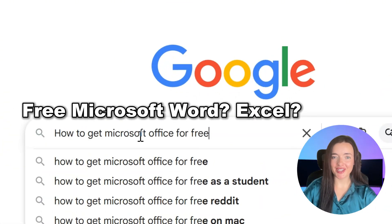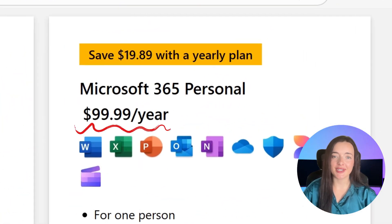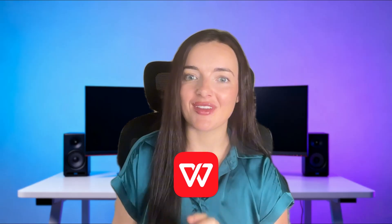Trying to get Microsoft Office for free? Maybe you just need Word or Excel for school or work, but you don't want to pay $99 or more every year. Well, good news — there is a totally free, legal way to do almost everything you need, and you might not have even heard of it yet.